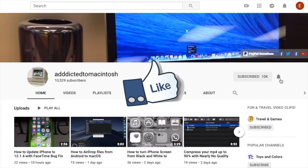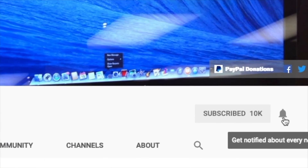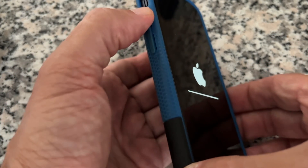I will show you what to do when iPhone is stuck while updating to iOS 17.